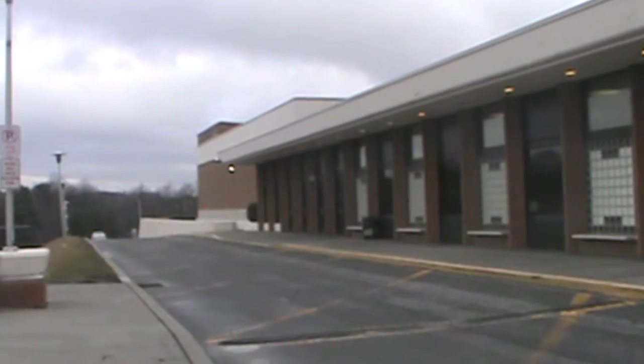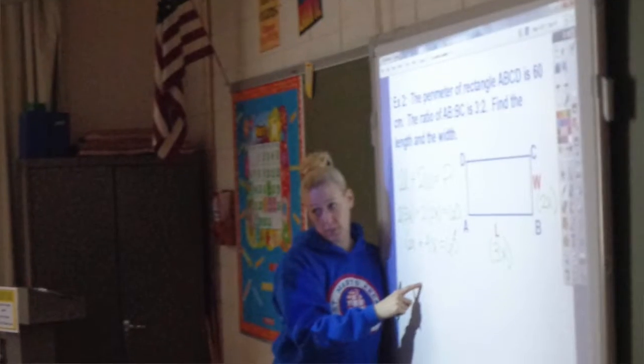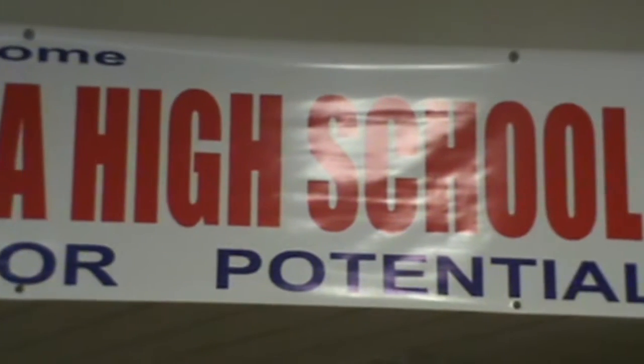Welcome incoming students to St. Mary's Area High School, a place where you will receive a very well-rounded education. We will give you information, tips, and hints to help make your first year here successful, and that you will gain respect, honor, and use your potential.